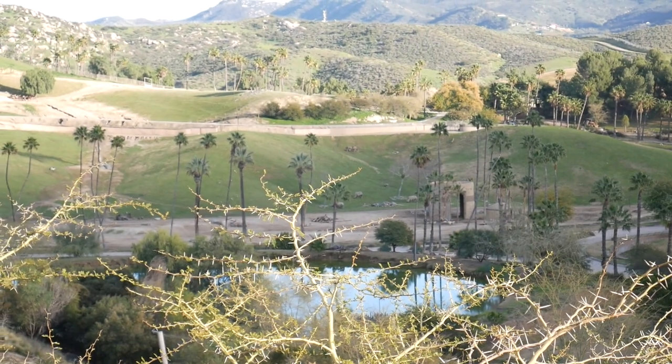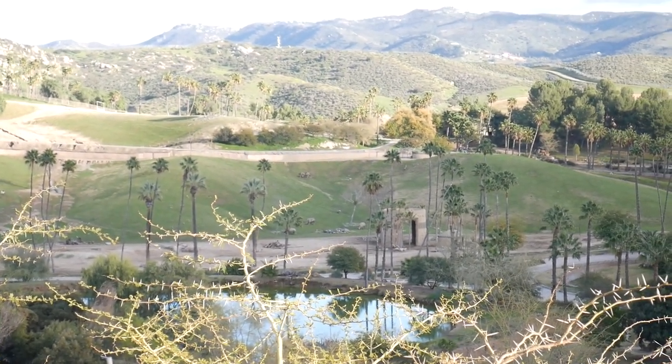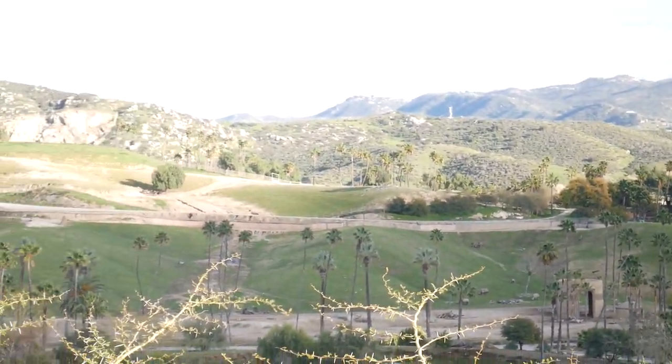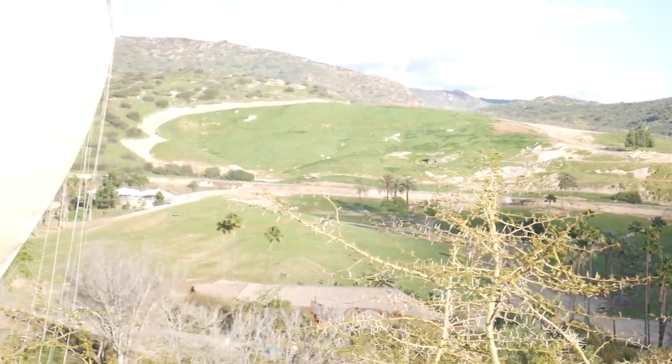If you guys wanted an idea of how much space some of the animals here have, all of that land behind me is an open plains area for the animals. There's rhinos back there, giraffes, gazelles, all kinds of different stuff — all of that area and more where everything can kind of just explore and go. I don't have a zoom lens on right now but if you look really close, right in the middle of the screen, right there — that's a couple of rhinos. Really, really cool that they have that much space.